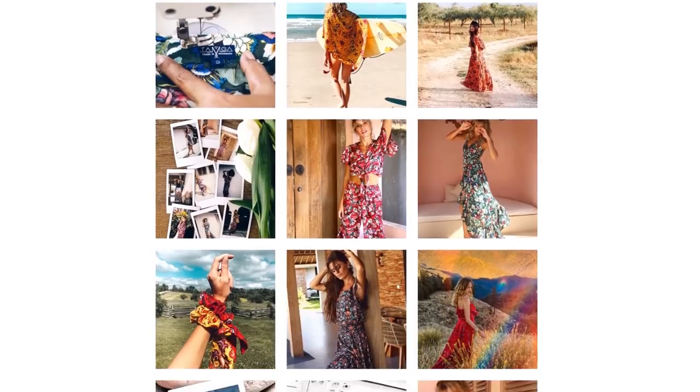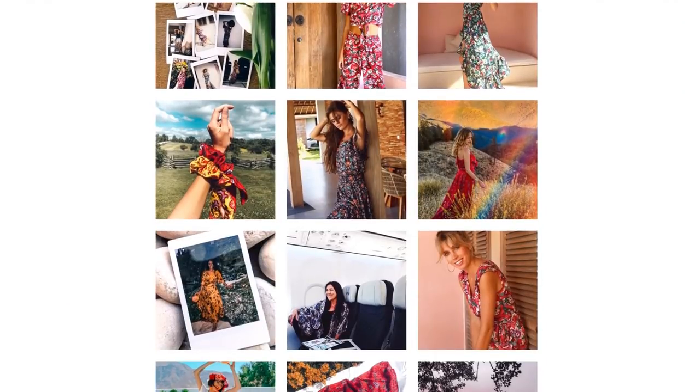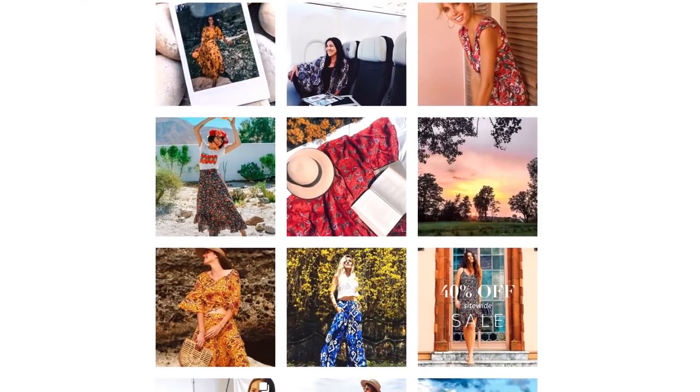Prints are a great way to add color and statement pieces to your wardrobe, but people are often unsure about them or don't know how to style them. This video is in partnership with Tamga Designs, an amazing sustainable fashion brand who makes beautiful vibrant clothes with their own hand-drawn prints, and they kindly lent me a few pieces to style.